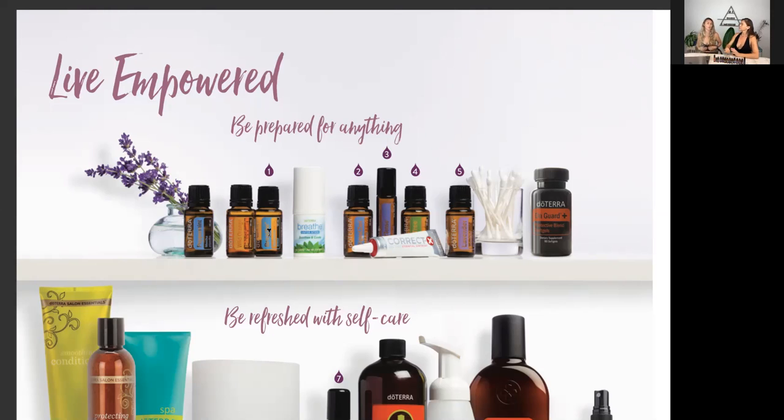Versus Pepto-Bismol, which used to give me a little cooling sensation, once I tried DigestZen it's actually three times stronger with that cooling sensation, and it doesn't leave that weird taste in my mouth. This is like what my great-great-grandmother used — all the flowers and herbs they used to make a tea. The thing is, essential oils are 50 to 70 times more potent than the plant itself, so you only need one or two drops.